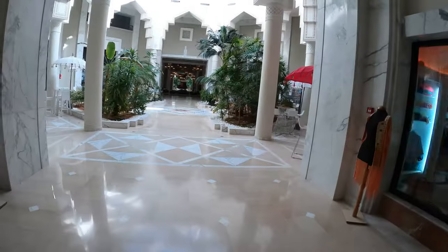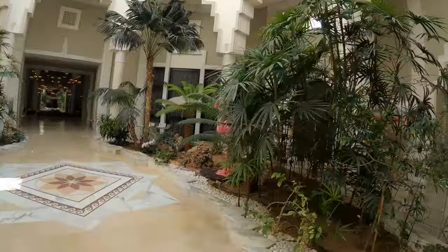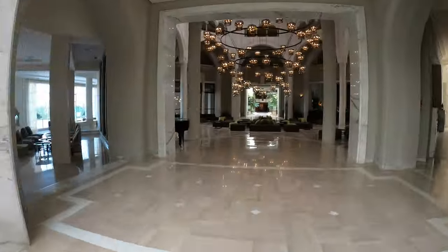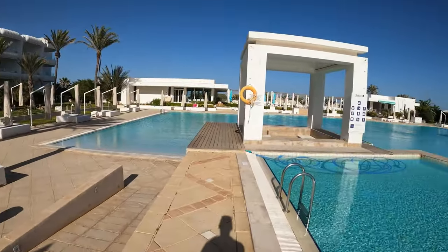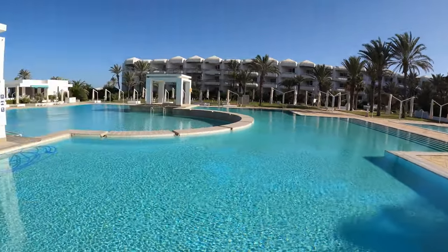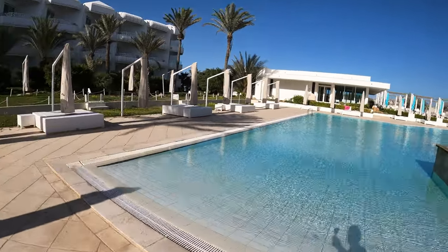I'm now on the hunt for a restaurant of some sort for lunch. Let's go and see what they have to offer. Oh look, the flamingo! We found the main pool area. It's a bit cold for swimming, so I'm not going to be jumping in this. Somewhere around here is a restaurant called Turquoise, where they're hopefully going to give me some lunch because I'm starving.